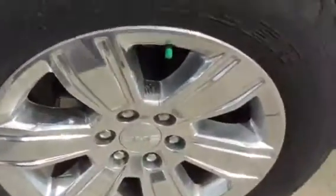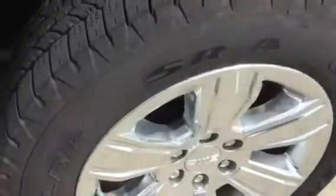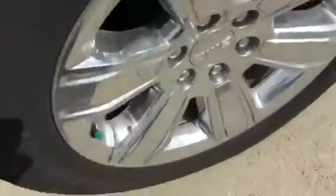It doesn't even have 5,000 miles on it, so the wheels are in great condition. This will probably come off with a little bit of product we have — it's not a scuff. It just needs a detail.